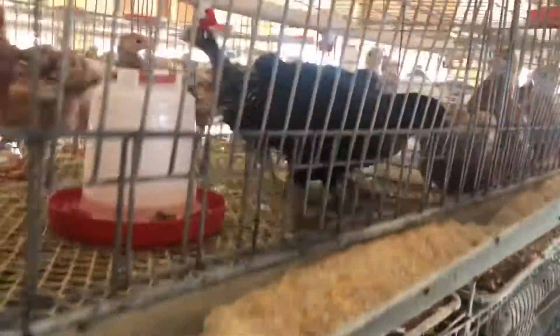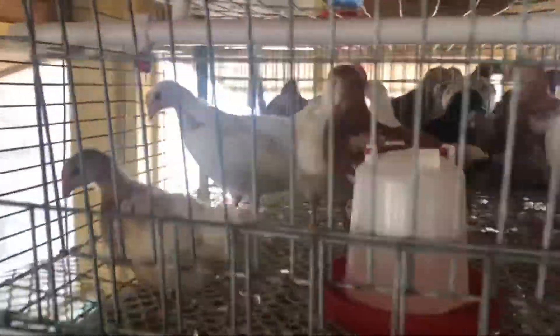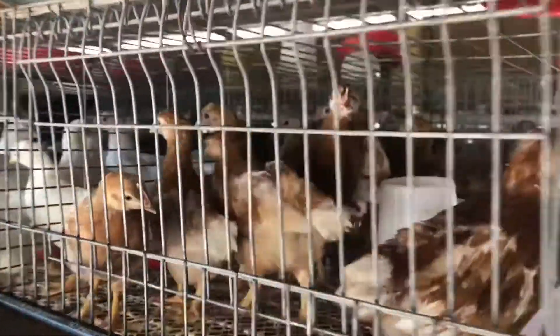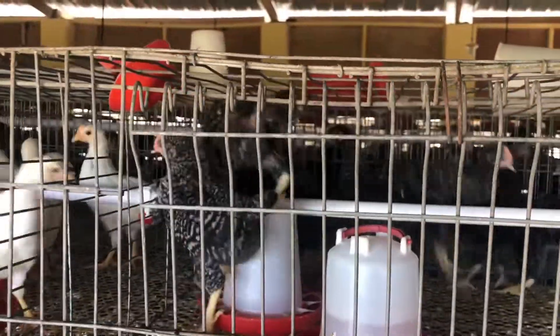We've identified the reason why those two birds died — it was something relating to our cage setup, and we need to correct that to make sure we don't lose any more birds. Our birds are doing very well after three weeks, and we are putting in the best measures to ensure they continue to do very well.